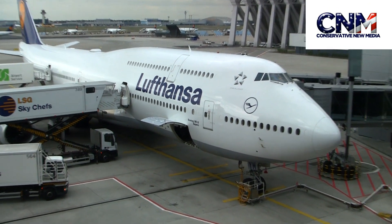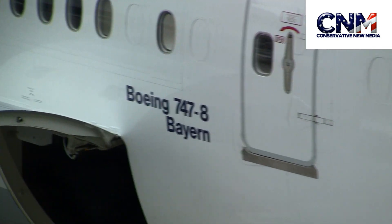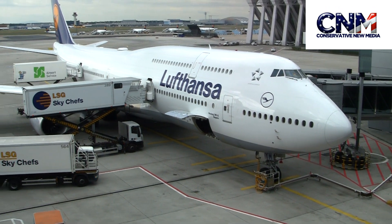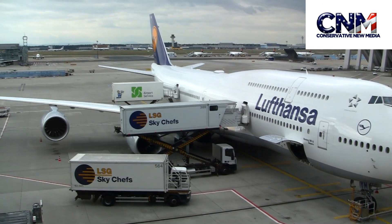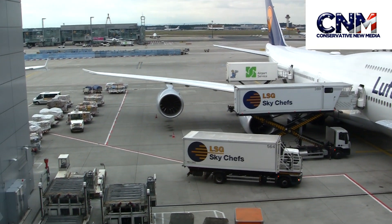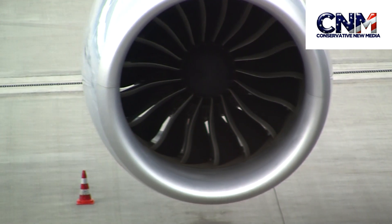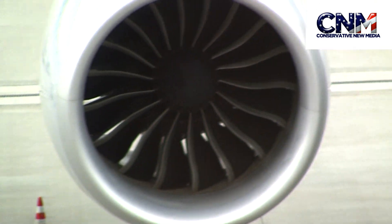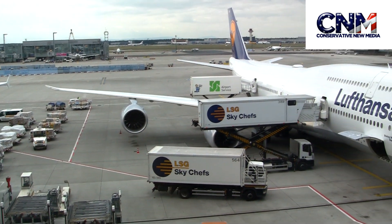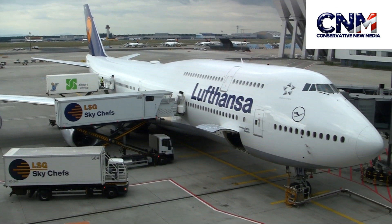Conservative New Media Viewers, what's going on — it's me, John D. Villarreal. I'm at the Frankfurt, Germany airport showing you a comparison between aircraft. Here is the Boeing 747-800; you can see it's double-decker right there, but only in that front section — there's the engine. This is actually a very fast airplane and currently the biggest passenger airplane from Boeing.